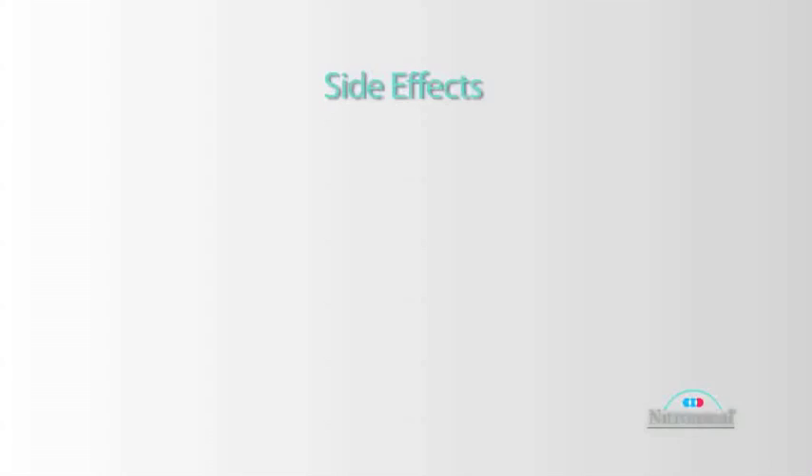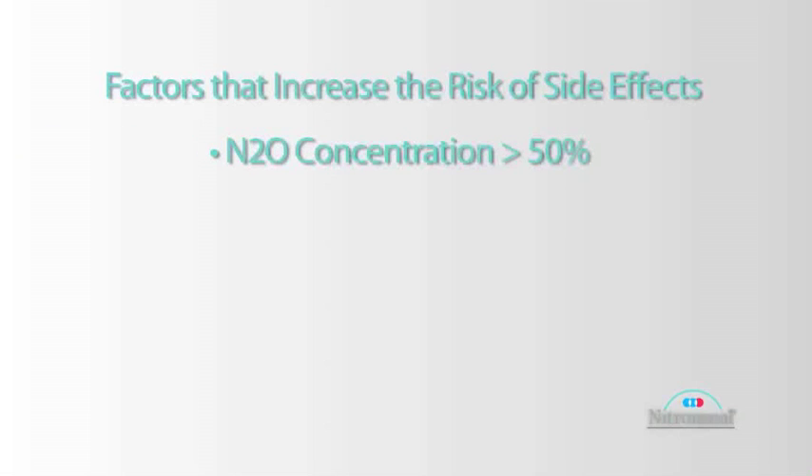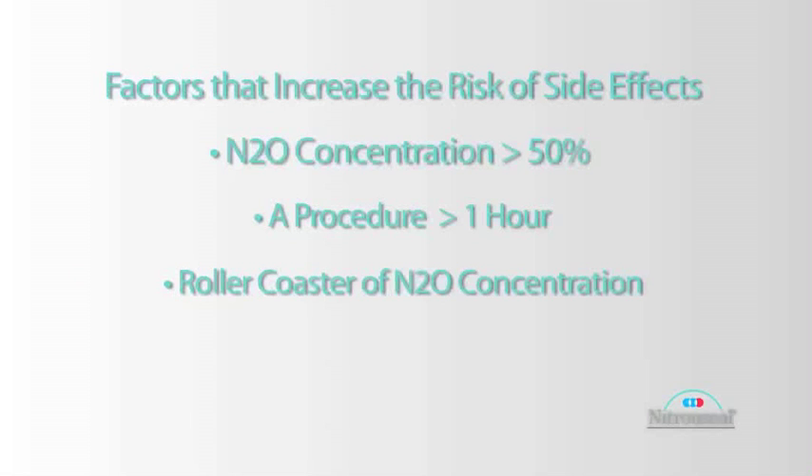The most significant side effect is nausea and vomiting, usually less than 1% if nitrous is used alone. There are three things that increase the risk: one is if the concentration is 50% or higher; number two is the duration — the longer the procedure, say an hour or more, the greater the likelihood of nausea and vomiting post-op; and if the concentration is swinging wildly from 0% to 50% back and forth, that roller coaster effect can also increase the risk.